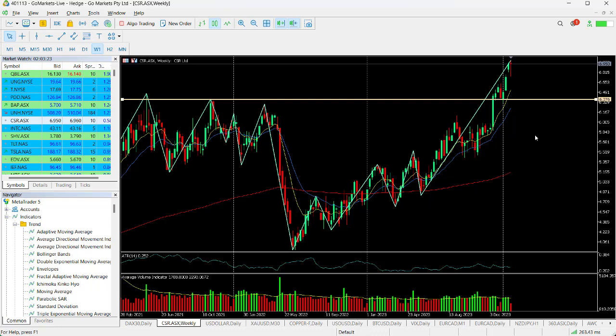We'll put it on the weekly chart for context, just so you can see that this stock hit all-time highs back in mid-December. Then we've tested that key level and then we've moved up again.